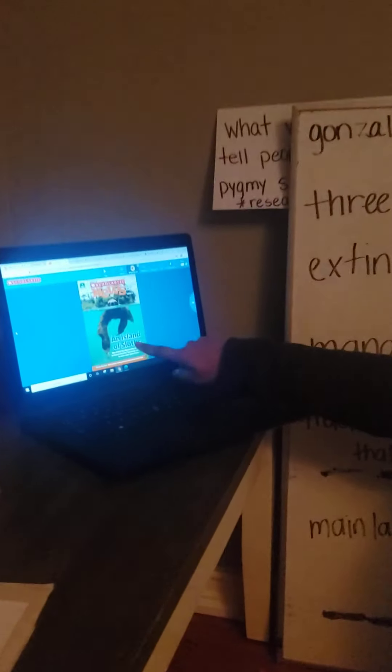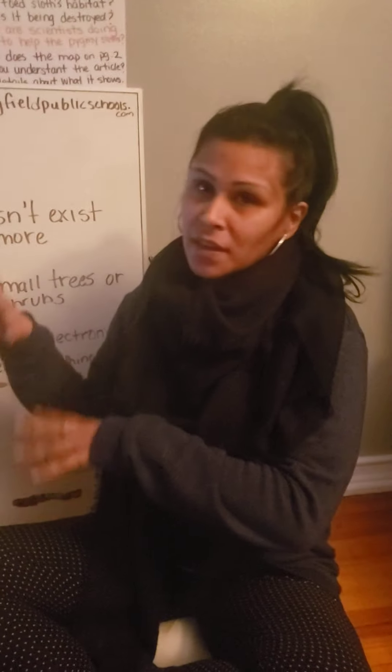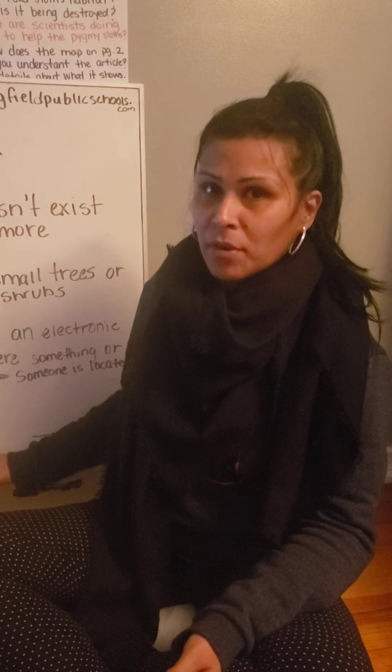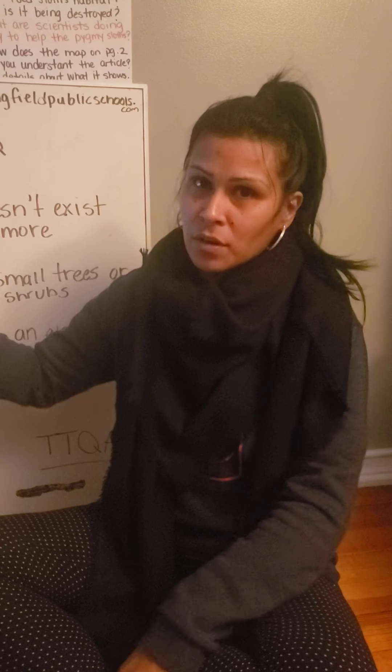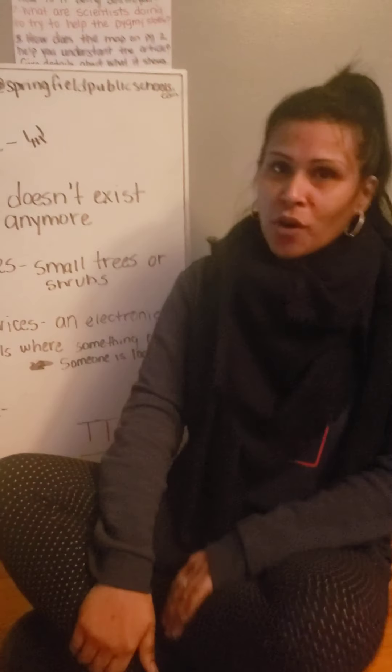Hi guys! So today we're going to do our reading lesson. We're going to do an item of SLAS in your Scholastic News. So like I say, either you listen to the vocabulary first before listening to your read aloud, or you can first listen to it and then come back. It's all up to you, but I'd rather you listen to these vocabulary. Pause the video and go into your article and then listen to that and then come back to the video. So let's go over our vocabulary.